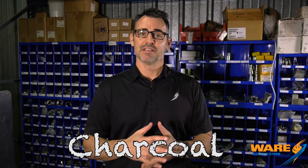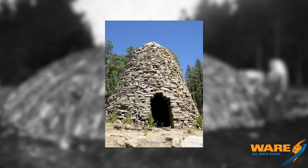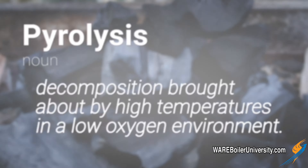Hey, my name is Brent and you're watching Steam Culture and today we're going to talk about the production of charcoal. Now charcoal is an ancient, ancient art. They've been making it for thousands of years and they've been making it with a process called pyrolysis, which is still the concept that's used today. And that concept is basically burning organic material like wood in an environment that has little to no oxygen.